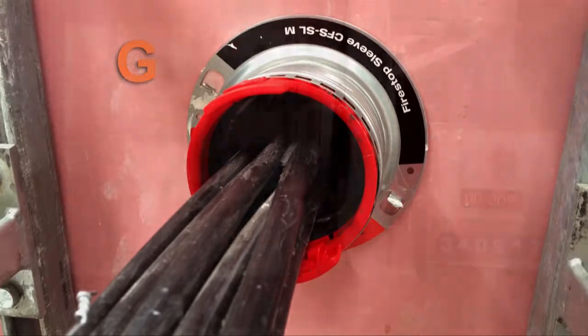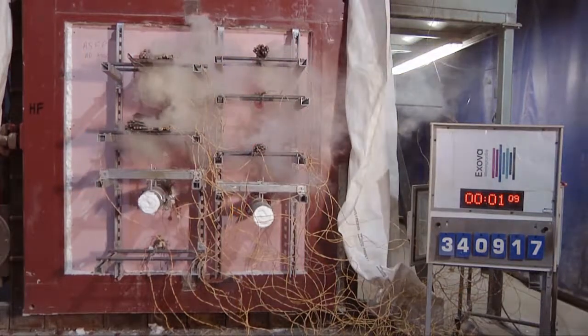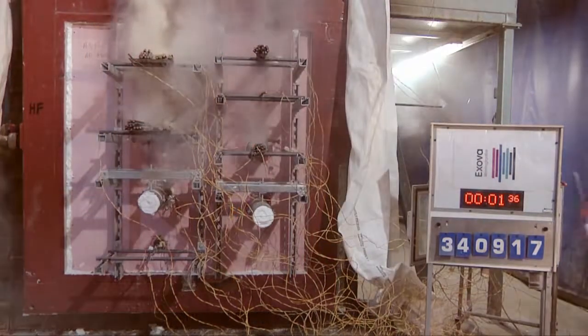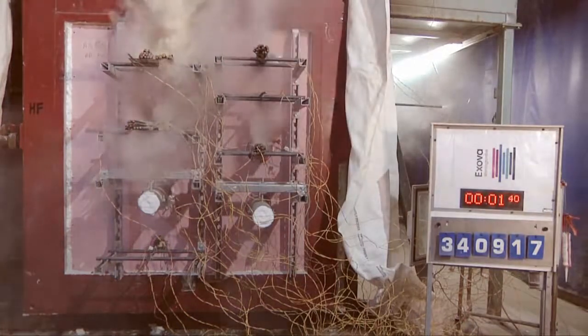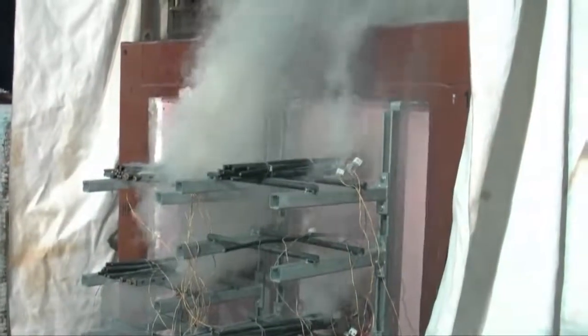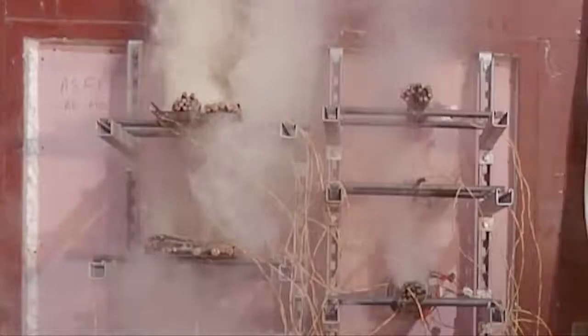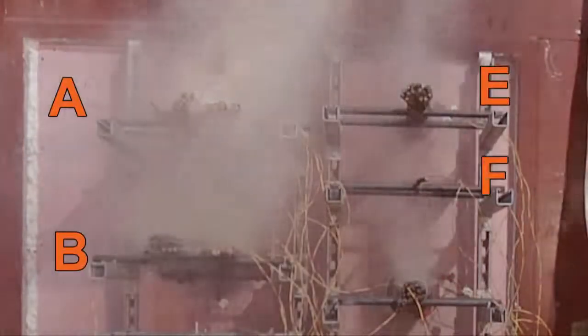The test rig is loaded onto the furnace and the test commenced. From the outset of the test, penetrating smoke is apparent from a number of configurations under test. By 1 minute 40 seconds, smoke continues to be released from the cable trays and the inappropriately used foam-filled single cable and cable bundle — A, B, E, and F.